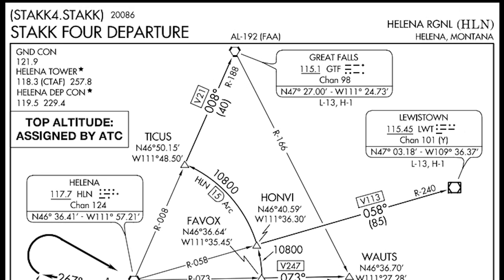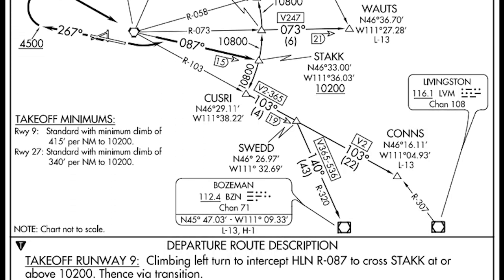Here's the procedure. This is a Stack Forward departure out of Helena, Montana. Looking at the chart, takeoff minimums for runway 09 are standard with a minimum climb rate of 415 feet per nautical mile to 10,200 feet.